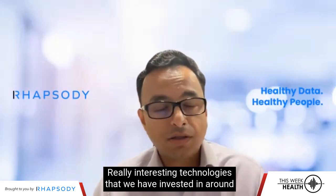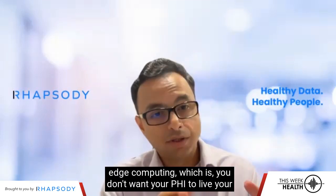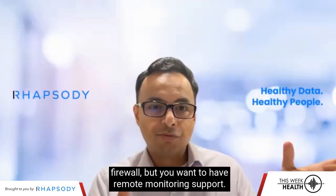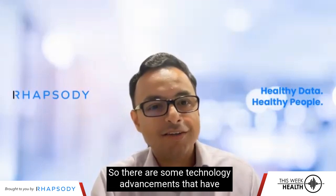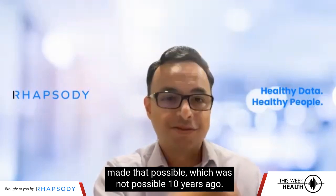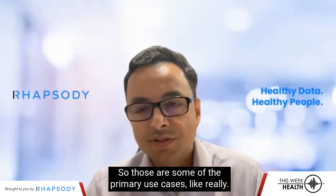There are some really interesting technologies that we have invested in around edge computing — you don't want your PHI to leave your firewall, but you want to have remote monitoring support. There are technology advancements that have made that possible, which was not possible 10 years ago. So those are some of the primary use cases.